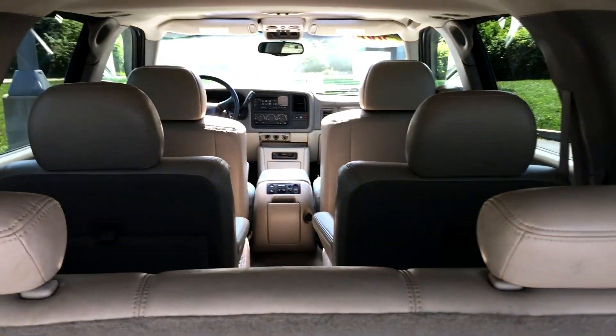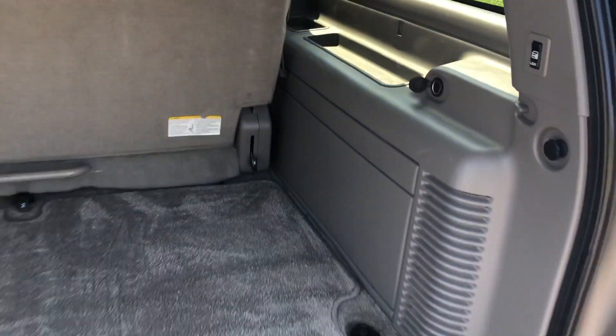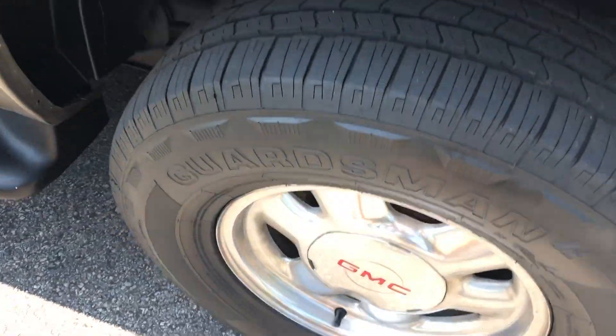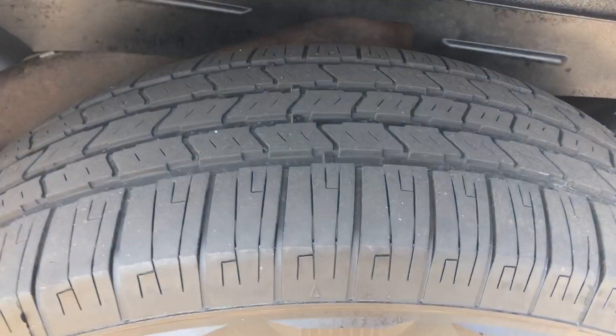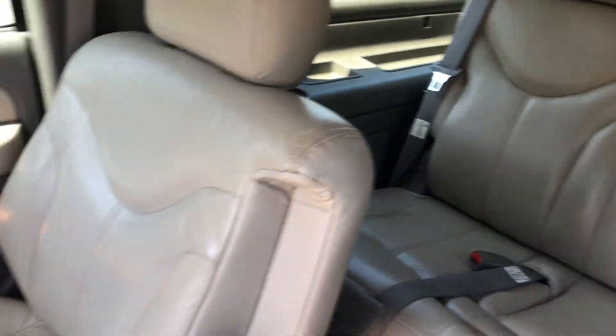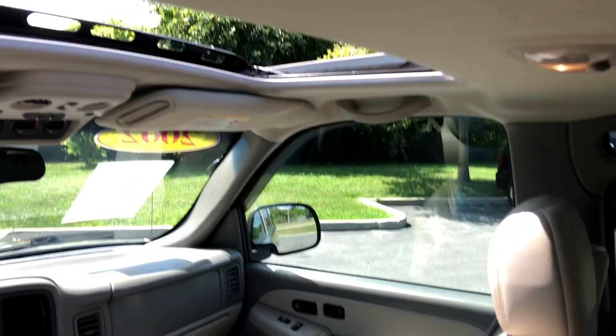Your seat falls flat as does the second row. Moving around, we have chrome wheels and the tires have a great tread left on them. Second row captain's chairs — look at that beige leather, great condition. Power moonroof.